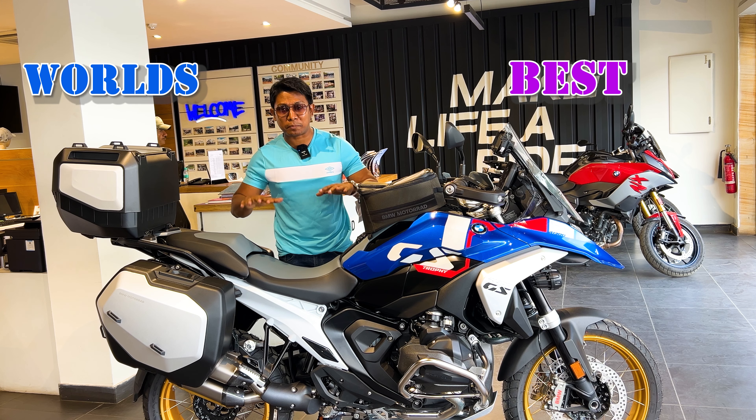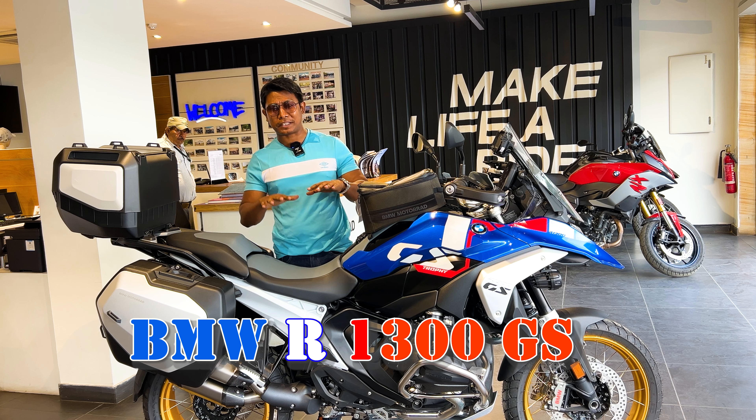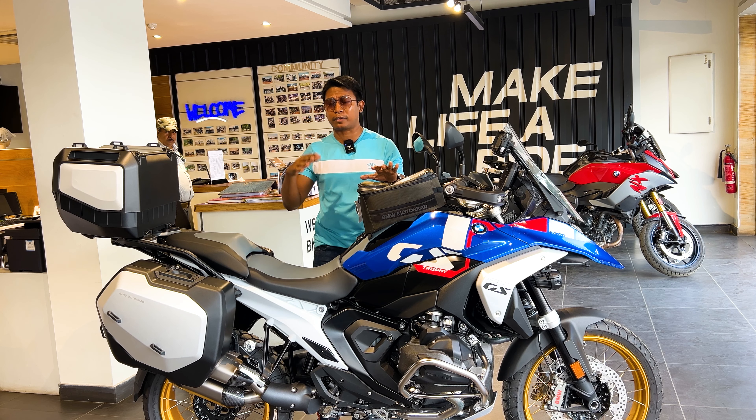This is the world's best adventure bike, the BMW R1300 GS. Today we will tell you about the details of this bike and what features this massive bike offers.